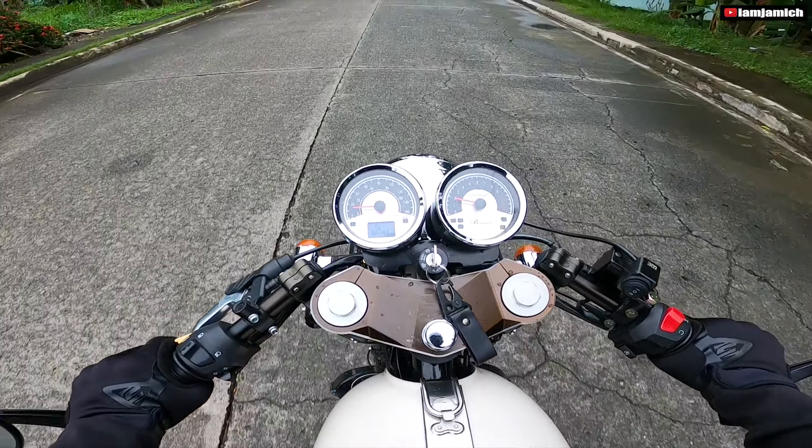Maganda naman yung suspension nya guys. Pero ang gaan ng motor. So para sa akin, magaan to pag nasa expressway ka. Baka sumayaw ka pag napadaan sa'yo ang malalaking sasakyan.